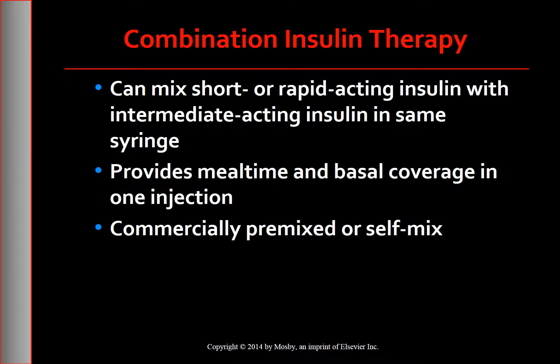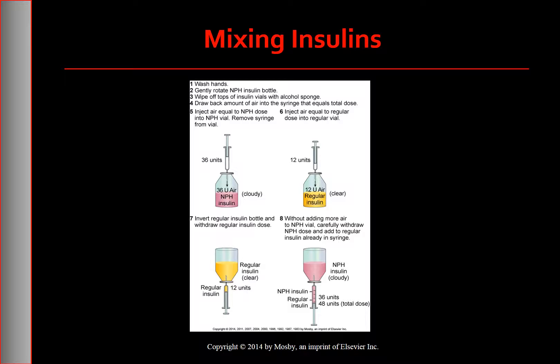For patients who want to use only one or two injections per day, a short or rapid-acting insulin is mixed with intermediate-acting insulin in the same syringe, allowing both mealtime and basal coverage without two separate injections. Although this may be more appealing, most patients achieve better control with basal bolus therapy. Patients may mix the two types themselves or use a commercially premixed formula or pen. Please note the steps on the chart to avoid intermediate-acting insulin contaminating the regular insulin.